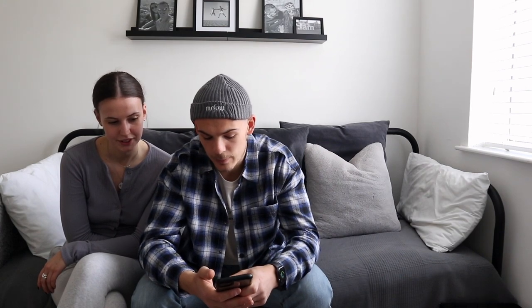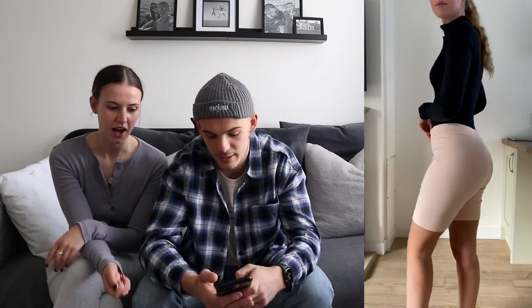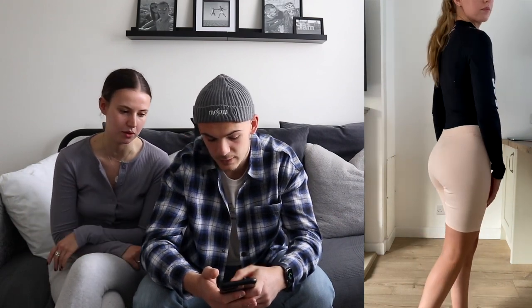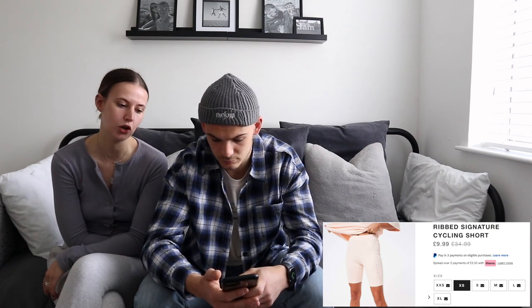The cycling shorts are a no. They're not high-waisted enough to feel comfortable, they're slightly see-through — which is why she tried them with the bodysuit underneath — and they're a touch too short. They were only £9.99 in the sale but they just don't look as high quality as the other items.